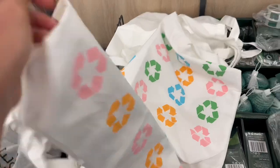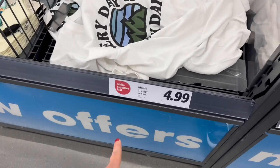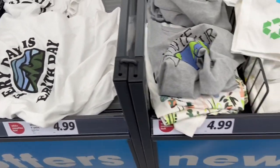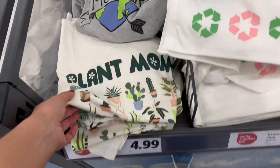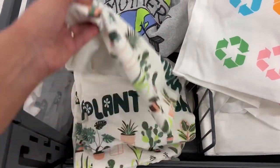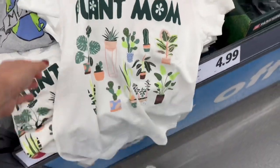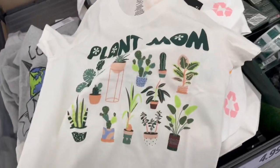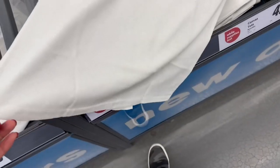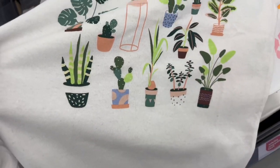They have some nice reusable bags for $4.99 and some men's t-shirts for $4.99 — I really like this one that says 'Every Day is Earth Day.' And oh my goodness, a ladies' t-shirt for $4.99 too — let me open one up. I'm taking one of these! It says 'Plant Mom' for $4.99 — awesome! It's 60% cotton, 40% polyester, so cute.